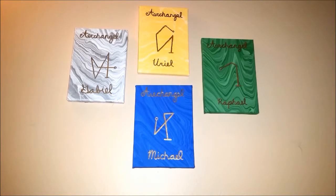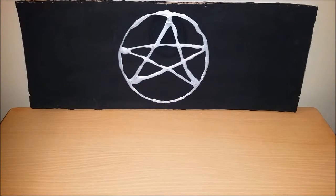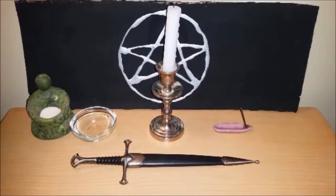Alright, let's get on with the video. I did this spell on a Thursday at 3 p.m. using solar magic. First, I always set up my altar with a white candle, water I blessed myself, a stick of incense, an athame, and some salt to use in my opening ritual.